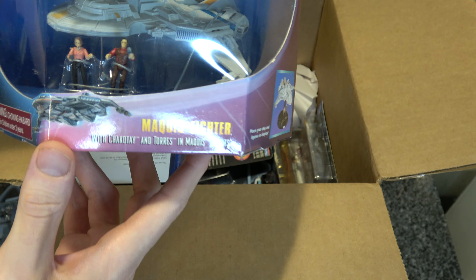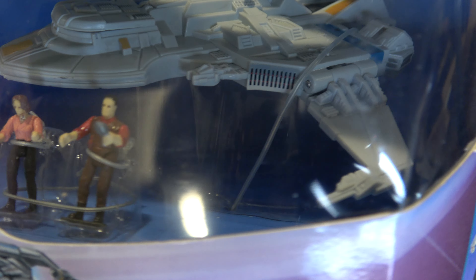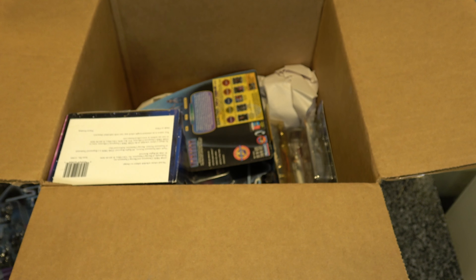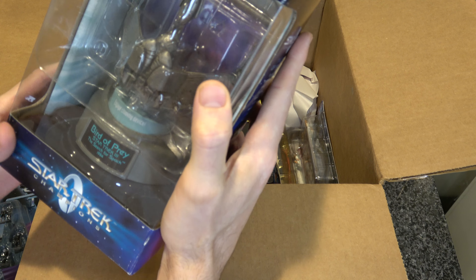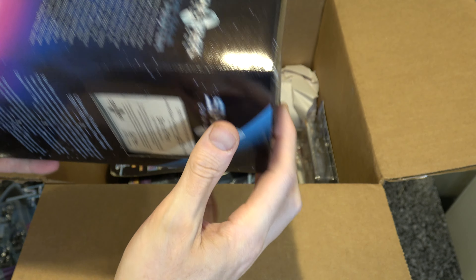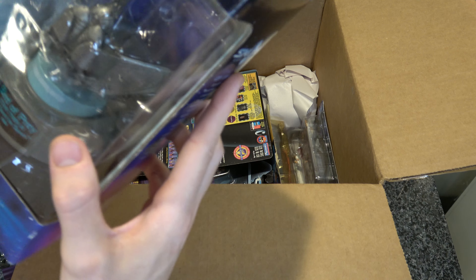I got a Maquis fighter that says Chakotay and Torres, but I'm gonna go ahead and say these are two blob faces with little pinprick eyes — they don't look like anybody. At least right from Picard you can kind of see her. But wow, I was not expecting this at all — a heavy pewter Star Trek 3 Bird of Prey! That's a cool Bird of Prey and a total surprise.